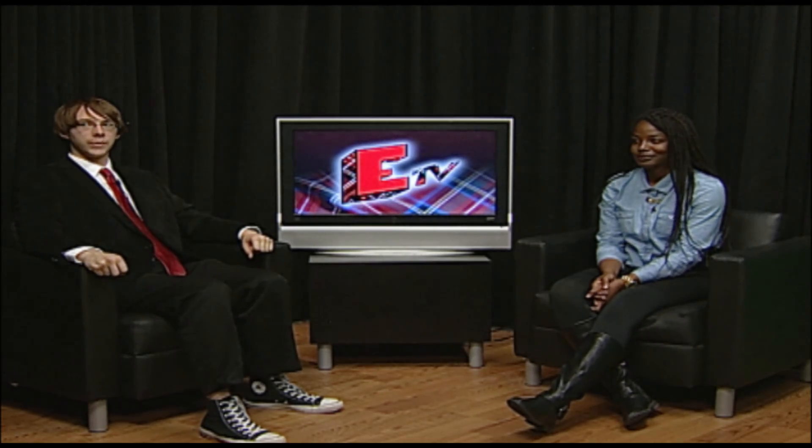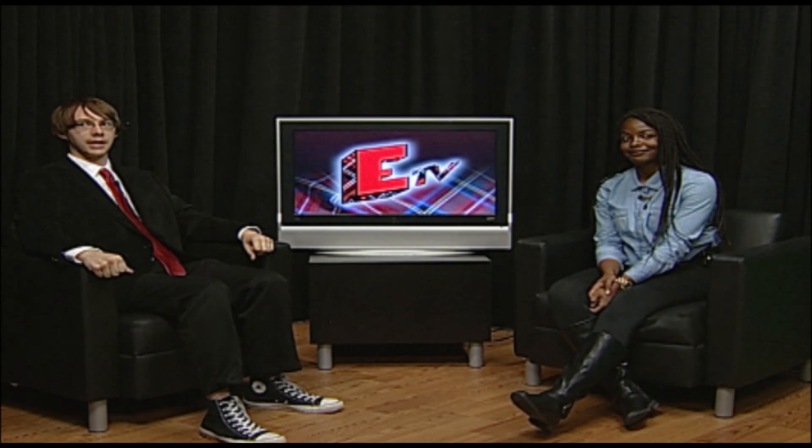That's all the news we have for this week. Stay connected to the campus and community. Visit EnbroNow.com and have a great night.